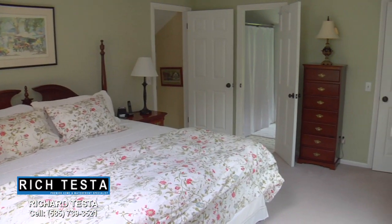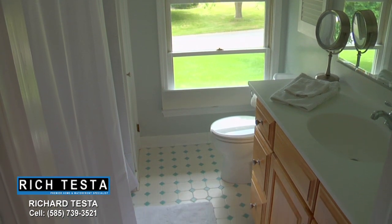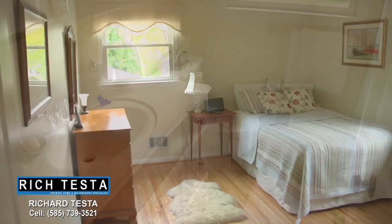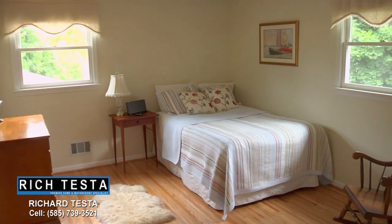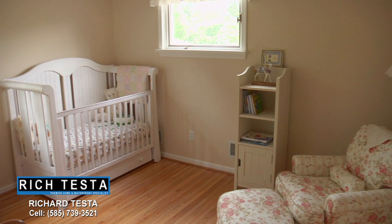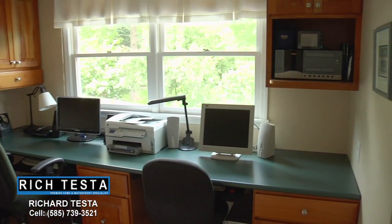The upstairs features a master suite, two full bathrooms, plus three additional bedrooms all with hardwood floors, one of which is an office with beautiful cherry cabinets. The spacious master suite features a full bathroom and a walk-in closet.